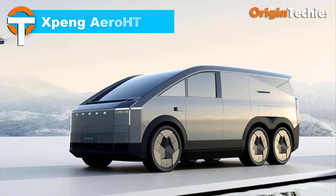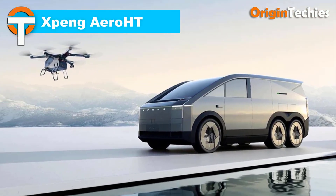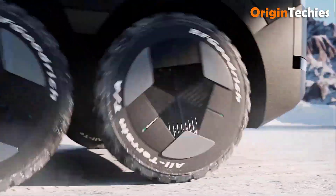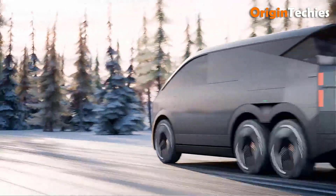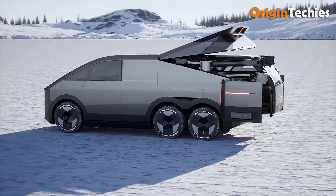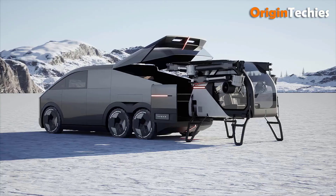The XPeng AeroHT is a versatile passenger eVTOL multi-copter for ground and air travel with a capacity for two people. It offers flexibility in piloting modes — pilot operated, remote, or autonomous. The aircraft features eight electric motors and propellers powered by lithium-ion battery packs, ensuring efficient performance, and is constructed from a carbon fiber composite with a sturdy yet lightweight fuselage.